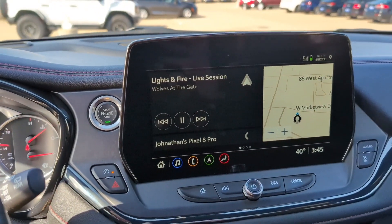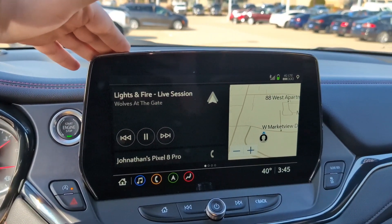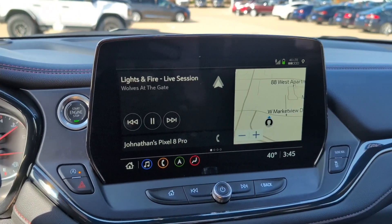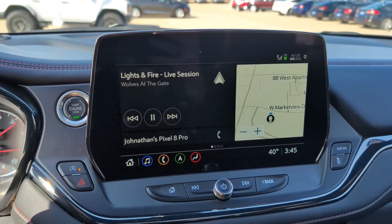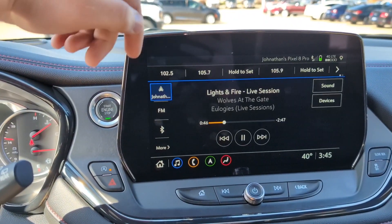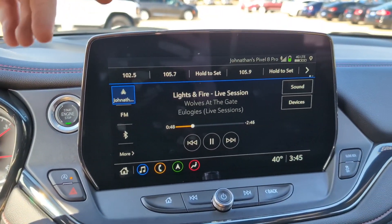Standard on the RS trim level, you're going to get this 10.2-inch touchscreen infotainment system with built-in navigation, wireless Android Auto and Apple CarPlay, as well as your usual AM/FM radio and satellite radio.